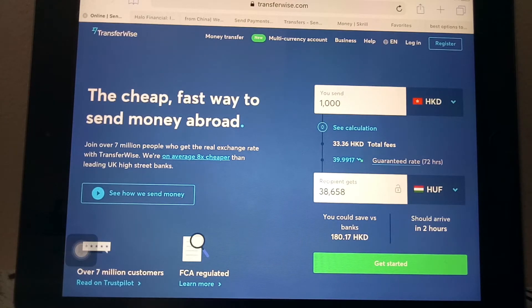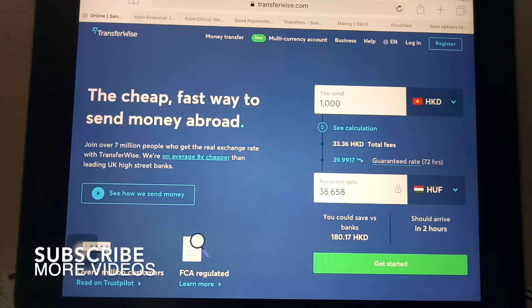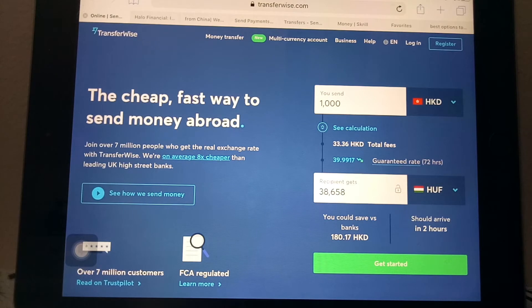Whatever your reason is, I'm going to show you three different ways to send money from China to Hungary. On the screen is the TransferWise website, which is one of the most popular ways to send money online to various countries. They have a nice application that lets you track where your money is and how long until the receiver gets it, which is extremely convenient because sending money overseas can be a worry about it getting to unintended recipients. TransferWise allows you to follow your money from the time you send it, so you can be sure it gets to where it's supposed to go.